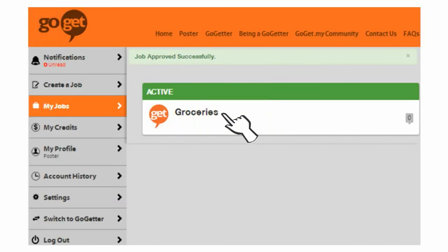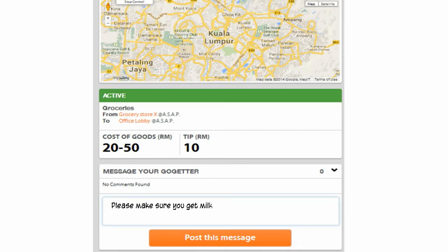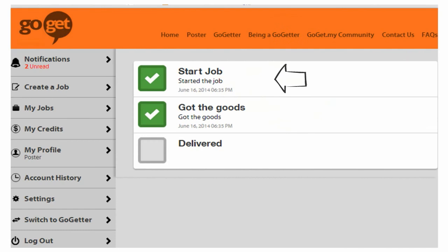Now the job is active and you can click into it to stay updated and message your GoGetter. Just type in your message here to communicate with your GoGetter. You can also stay updated by checking out the job status — it will tell you when the job was started, when the GoGetter got the goods, and when the job was completed.